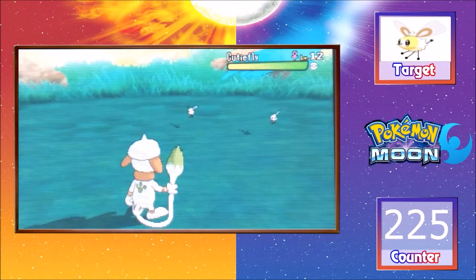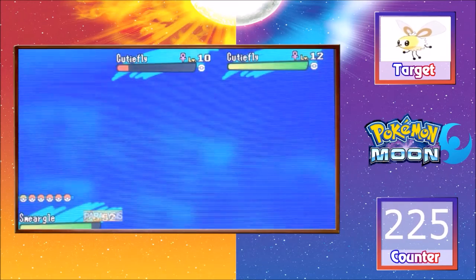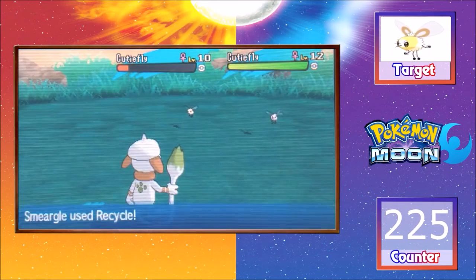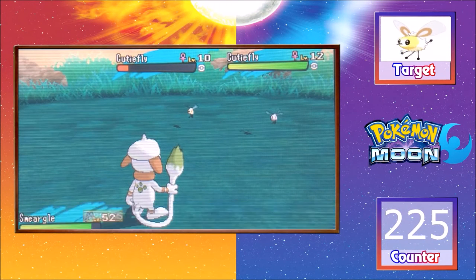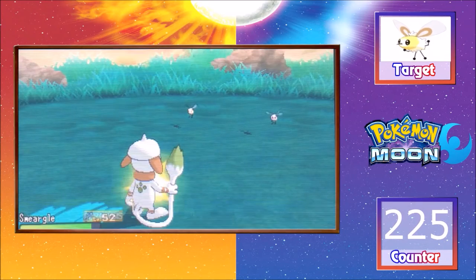Hi Pokemon Trainers, Angel here, and today I have chained with an SOS method to find Shiny Cutiefly on 225 encounters. This is the first time I have ever tried this method with Smeargle, and at all to be honest, and I never thought it would work or I thought it would take really long, but it really didn't.